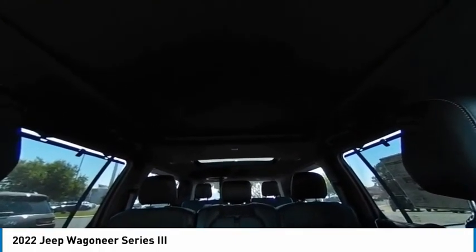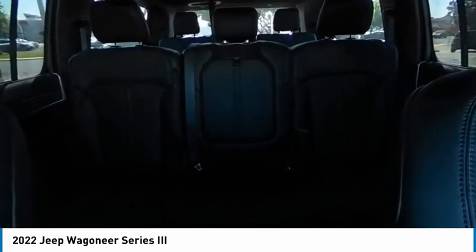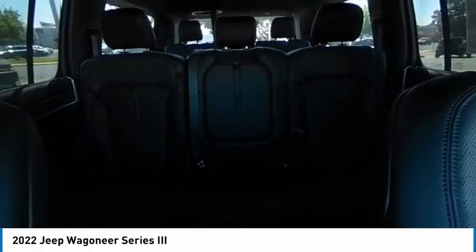This vehicle has less than 100 miles. Here are some of this vehicle's great options: 4-wheel drive, tire pressure monitor, blind spot monitor, tow hitch.